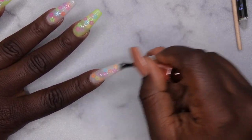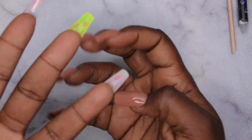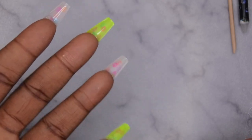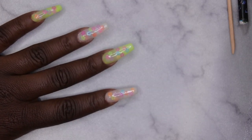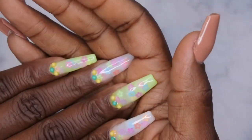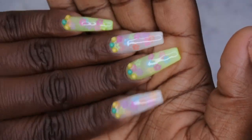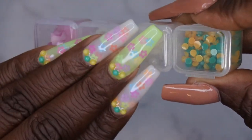I want to make sure everything is fully encapsulated, so I'm adding a generous layer of top coat. I'm flipping the nails over to let the top coat come to the center. After curing, I see some flowers still peeking through so I'm adding one more layer of top coat. While applying top coat, I also went ahead and added some pearls to the cuticle area — something to spice and jazz the nails up!